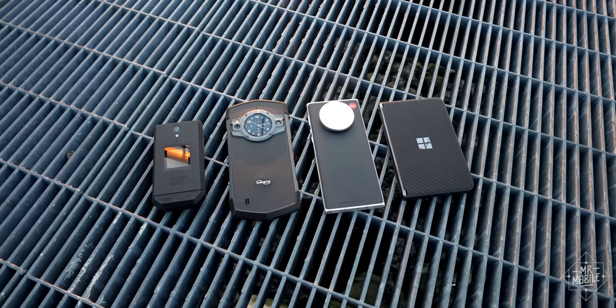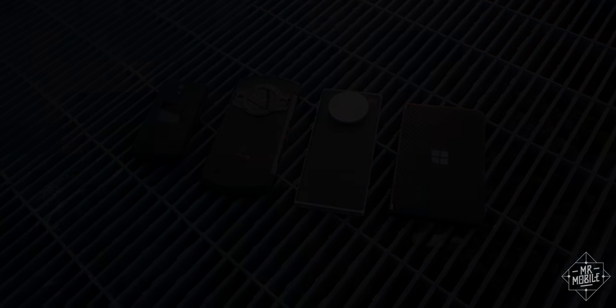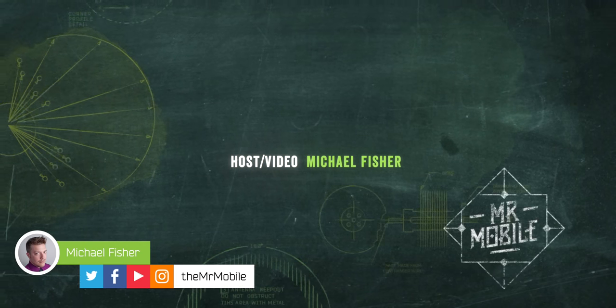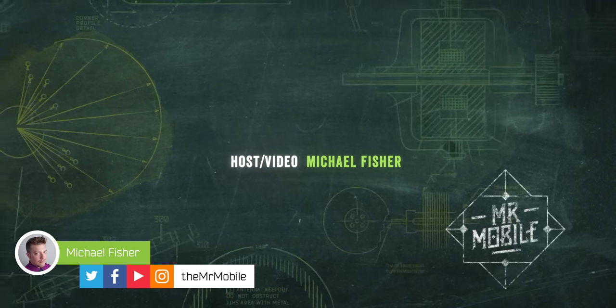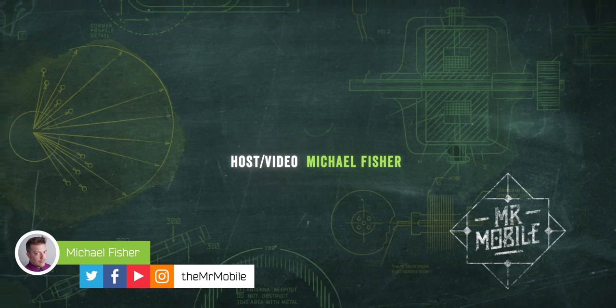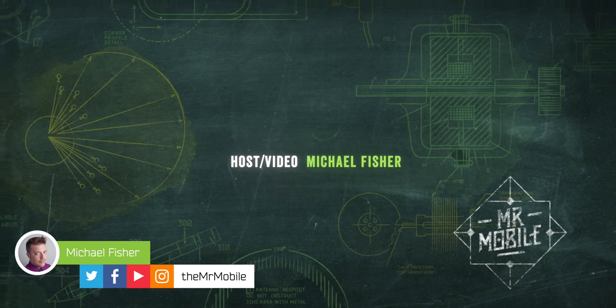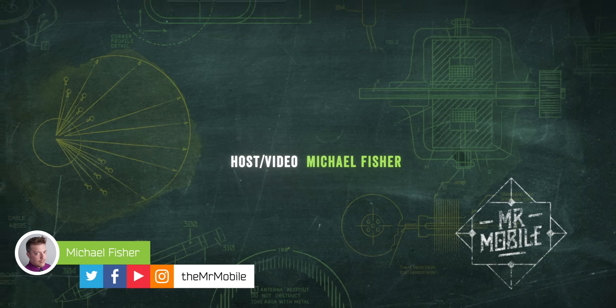This video was made possible by review samples from Microsoft, Unihertz, CAT, and Qualcomm. But as always, no manufacturer had any editorial input, copy approval, or an early preview of this video, and no one besides my sponsor HelloFresh provided compensation for its production. Until next time, I've been Michael Fisher. Thanks for watching, and stay mobile, my friends.